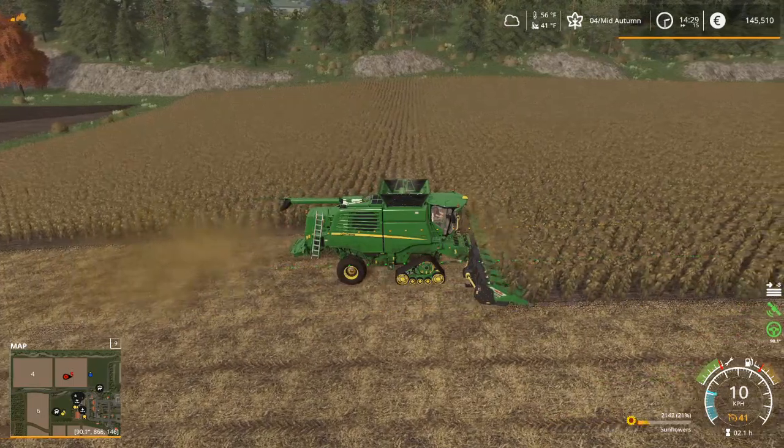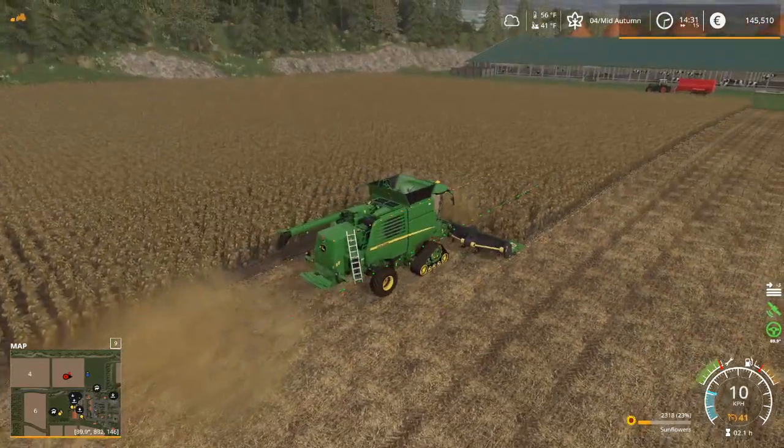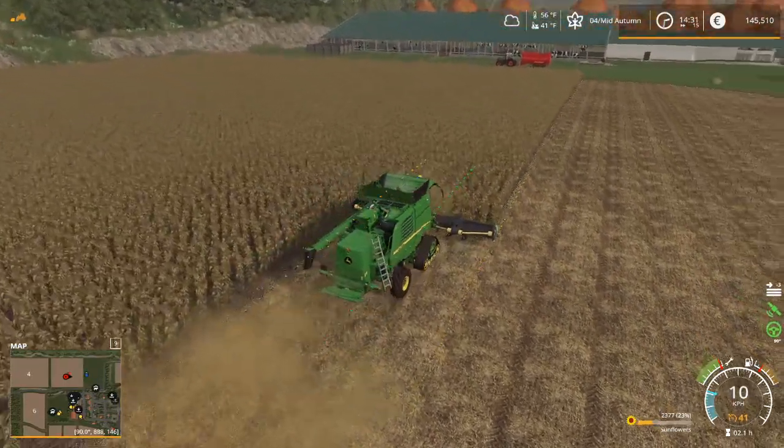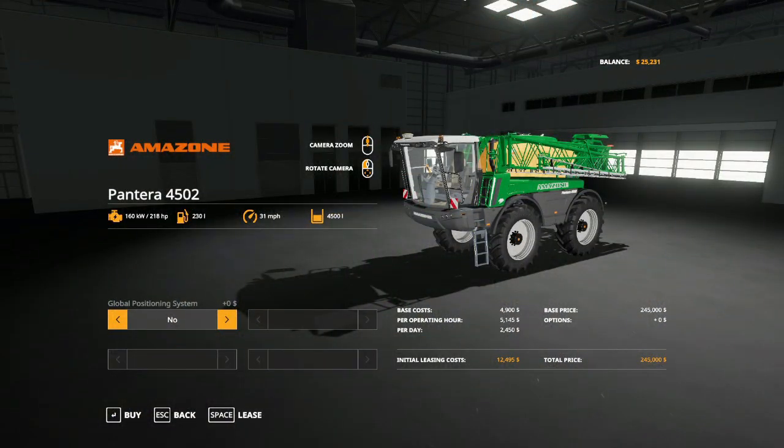Anyway, I promised you some information about German farm equipment, and here it comes. We're going to do these in alphabetical order with one exception. First is Amazon — I was a little surprised when I found out this was a German company because the name sounds a bit South American. It was founded in 1883 by Heinrich Dreyer and they are headquartered in Hasbergen, Germany. They produce fertilizer spreaders, sprayers, seed drills, and tillage machines.